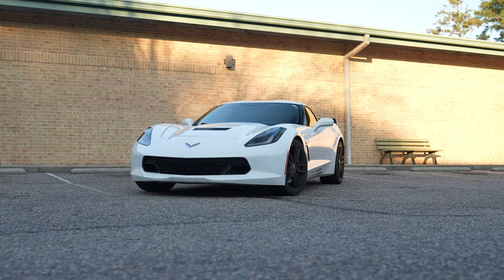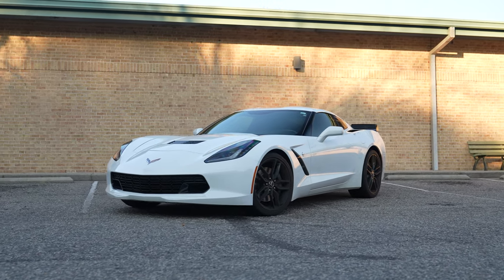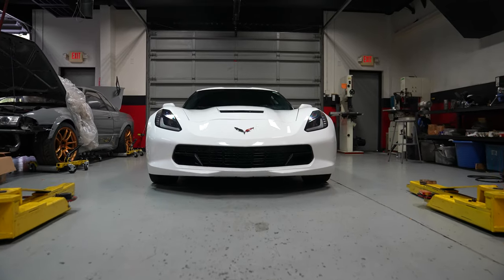Hey guys, it's Jordan with National Speed, and today we're answering a question that we get quite often: Do I really need long tube headers with an upgraded camshaft? And the answer seems pretty obvious, right? Of course you do. But we realized that we had never really tested the opposite approach, and as luck would have it, we have the perfect opportunity this week in the shop to answer that question.